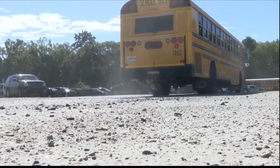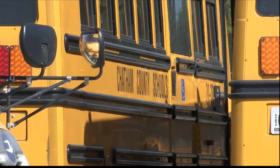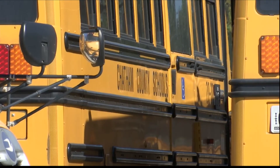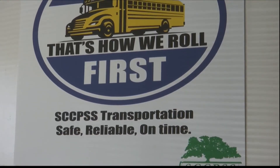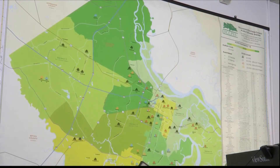The district's ongoing bus driver shortage has created some bumps in the road this school year. Abbott says they are still looking for 80 to 100 drivers. While he says the app won't solve that problem, Abbott hopes it will give parents more confidence in the transportation system.